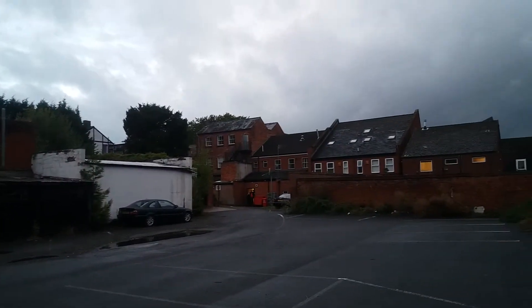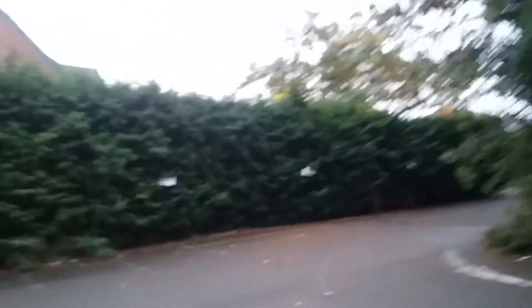Well, here we are at the Old Raven. A bit of an overcast, wet evening. All the trees were removed about 18 months ago. There's preparation going on here for some of the building works.